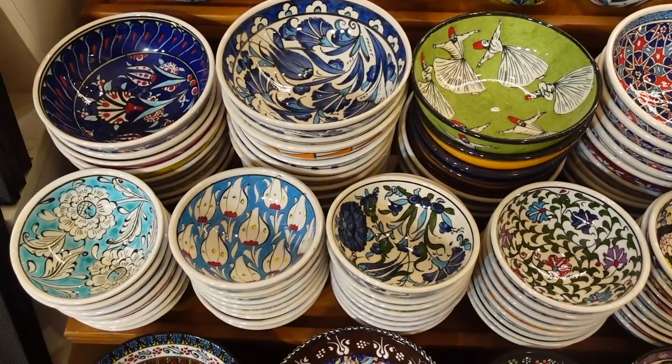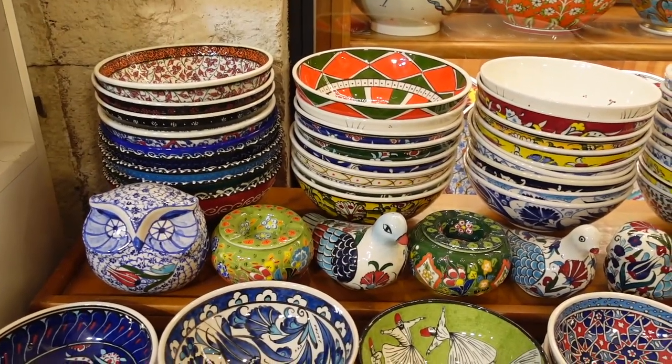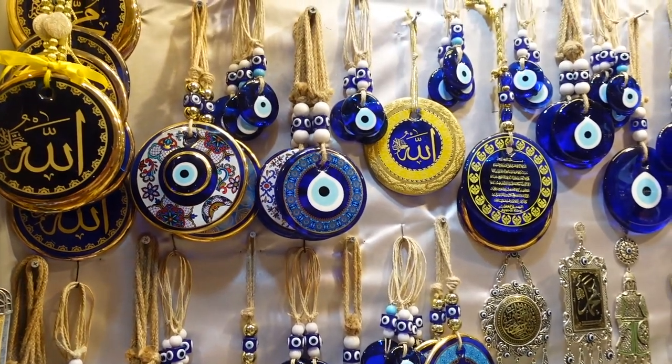If you trust yourself and also the guys at the airport, you can also buy some beautiful ceramics with traditional Ottoman designs.